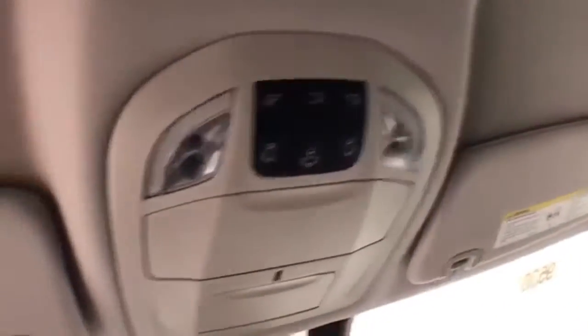Overhead, you'll find liftgate and sliding door controls, as well as a HomeLink transmitter for a garage door opener.